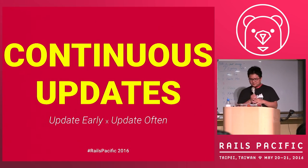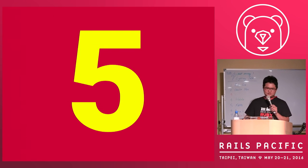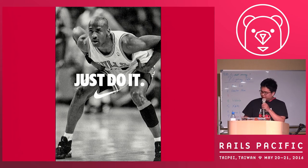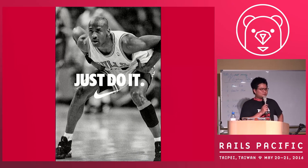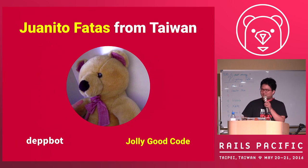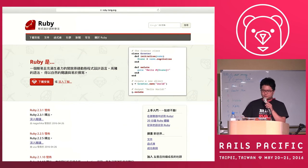Hello, everybody. My talk is on continuous updates. We also run a conference in Singapore in June called RubyElixirConf. I'm from Taiwan and I work for Jodai Good Co. I also maintain the Ruby language website and Rails guides. You know RubyGems, right? It's the website where you install your dependencies. And Bundler is the tool you use to manage your dependencies.